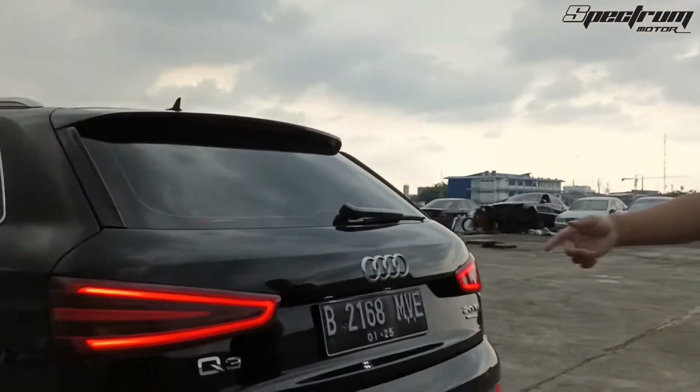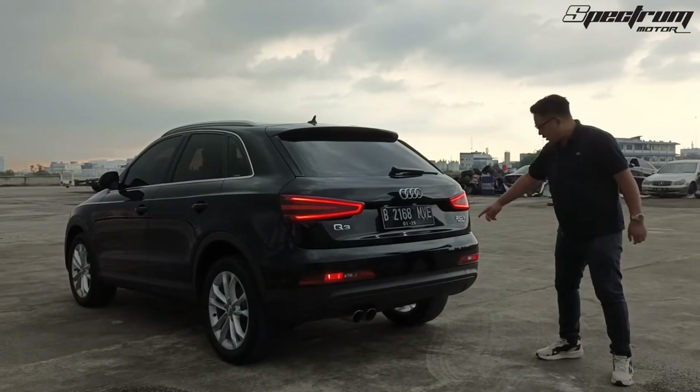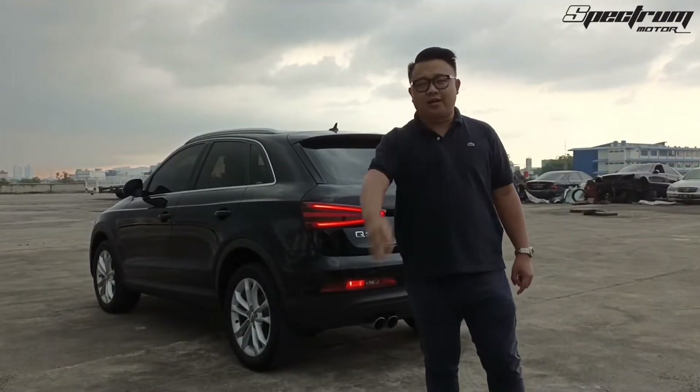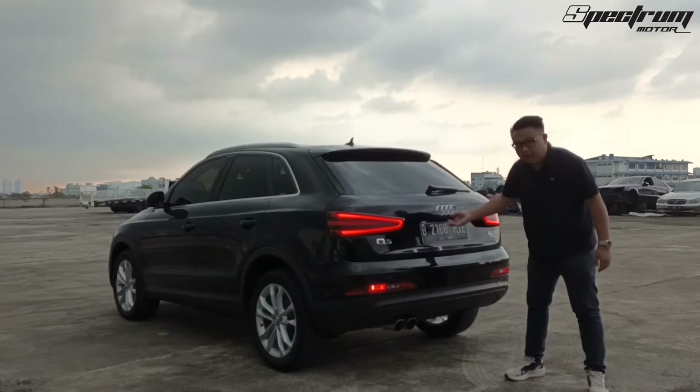Dia memakai kaca film dari 3M. Ini bagian belakangnya guys, keren kan? LED-nya sangat-sangat futuristik ya. 2000 turbo Quattro. Apa sih sebenarnya Quattro itu? Quattro itu adalah penggerak 4 roda dari Audi, jadi sebutnya Quattro. Dia knalpotnya juga dua ya, asli pabrik.